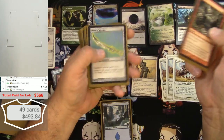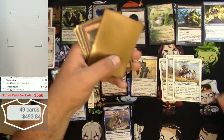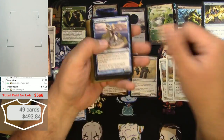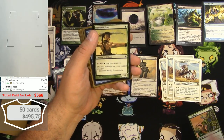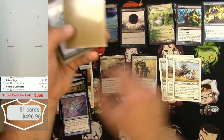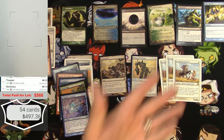Anything else good in this deck? Lavaborn Muse — I thought about a buck, but it's actually a lot less. Everybody knows I don't know nothing about nothing. Primal Rage ought to be decent — buck or two. Cephalid Constable — probably nothing much, but we'll keep it. That was it for that little deck — just a couple of decent cards and one actually good card in it.